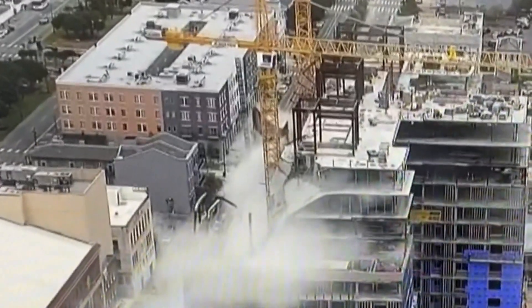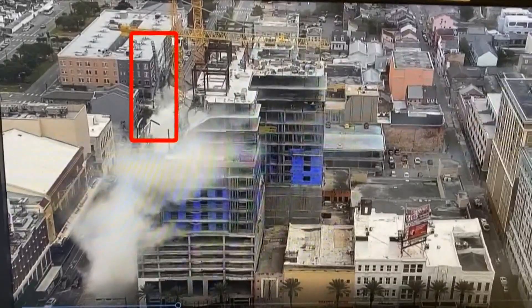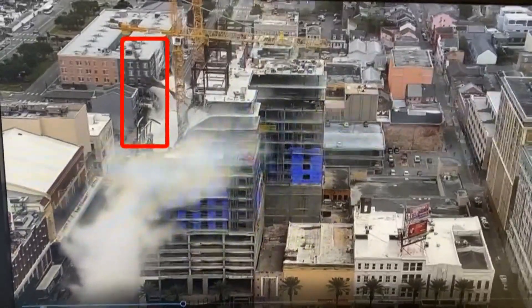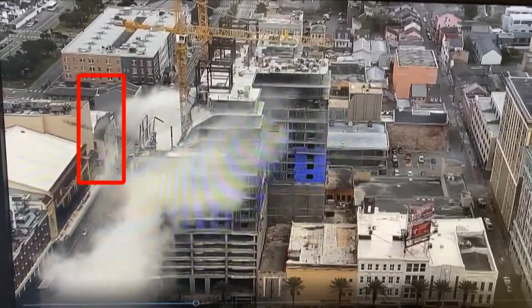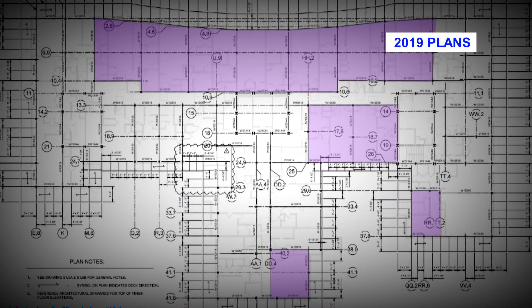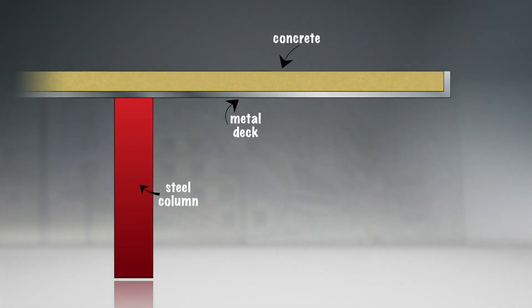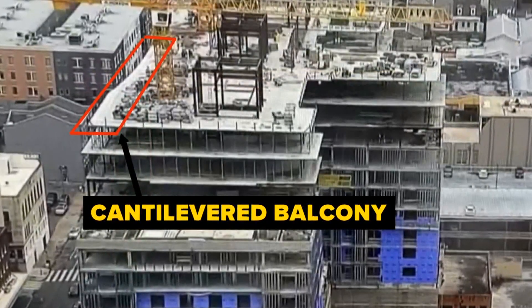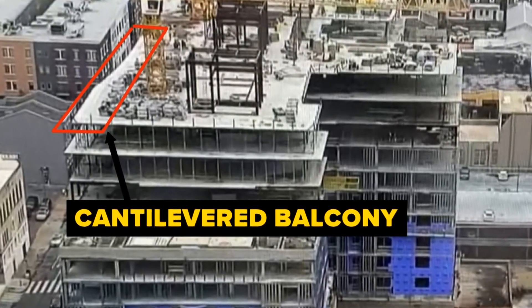Heavy construction material sliding off the roof, and even a construction elevator shaft separating from the building, falling across Rampart Street, slamming into the Sanger Theater, and puncturing its roof. Our investigation since that day in October 2019 exposed problems with the building's steel design, including the distance between beams and reinforcement for a cantilevered balcony. And as you can see on the video, that cantilevered balcony is where the collapse began.